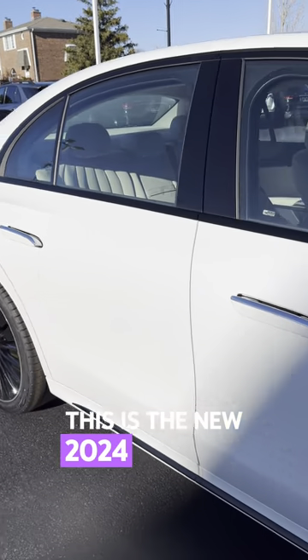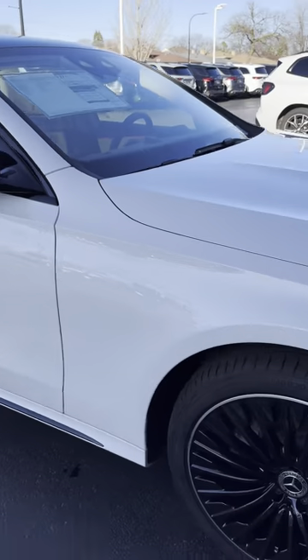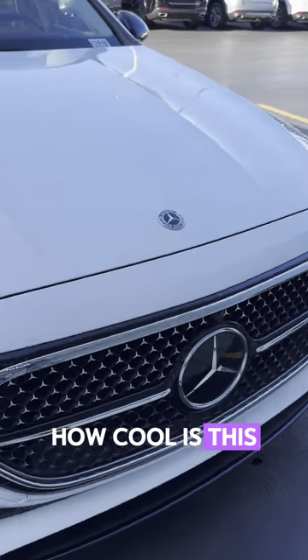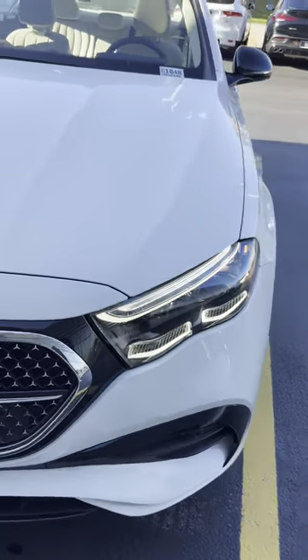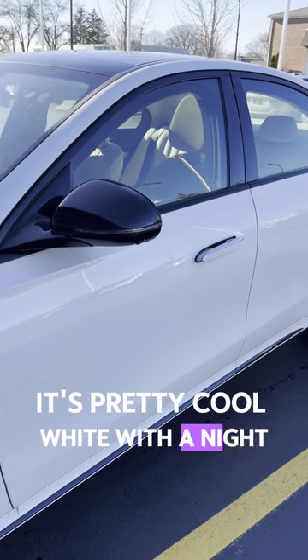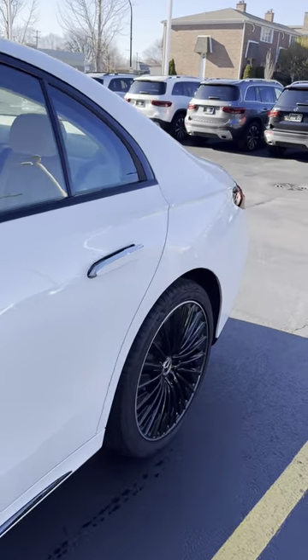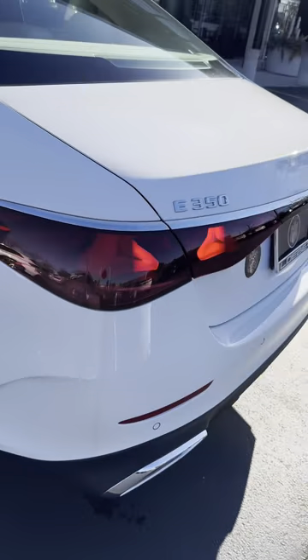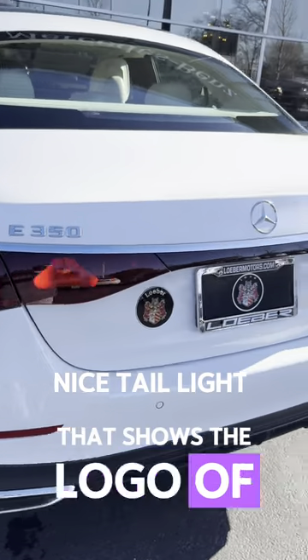This is the new 2024 E-Class. I love the wheels — it's pretty cool, white with the night package, you can't go wrong. This is the back of the car; nice tail light to give you the logo of Mercedes.